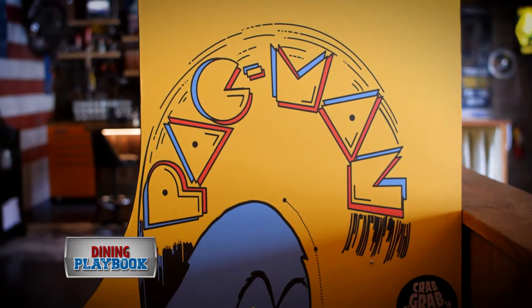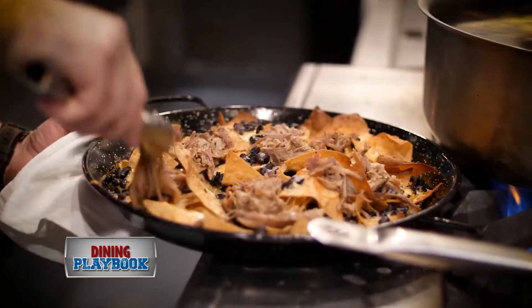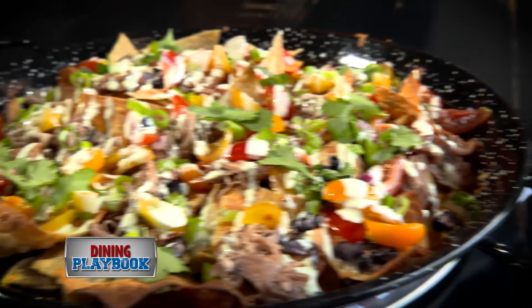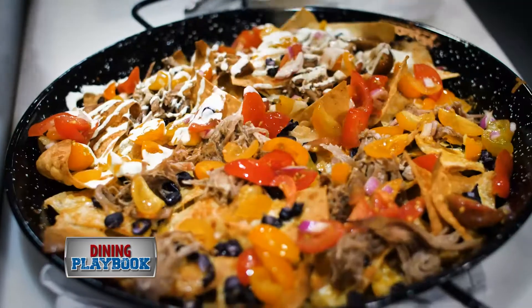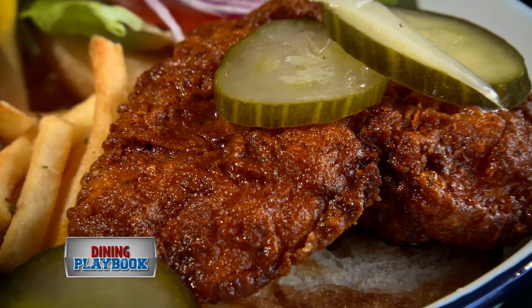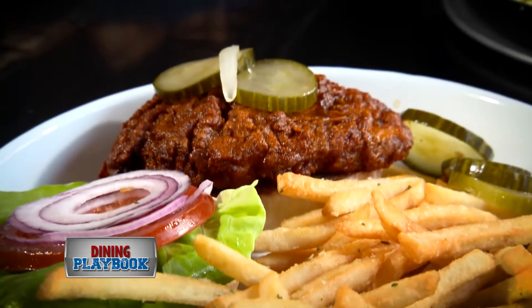But don't worry, the aesthetic isn't the only noteworthy part of Backyard Betty's. The fun continues with the menu. The smoked nachos are a great way to start — piled high with pulled pork, black beans, jack and cheddar cheeses, jalapeños, pico, and crema. If you're a fan of spicy, we highly recommend trying the Nashville Hot Fried Chicken Sandwich, served on a potato roll with lettuce, pickles, and a cucumber crema to cool it down just a bit.